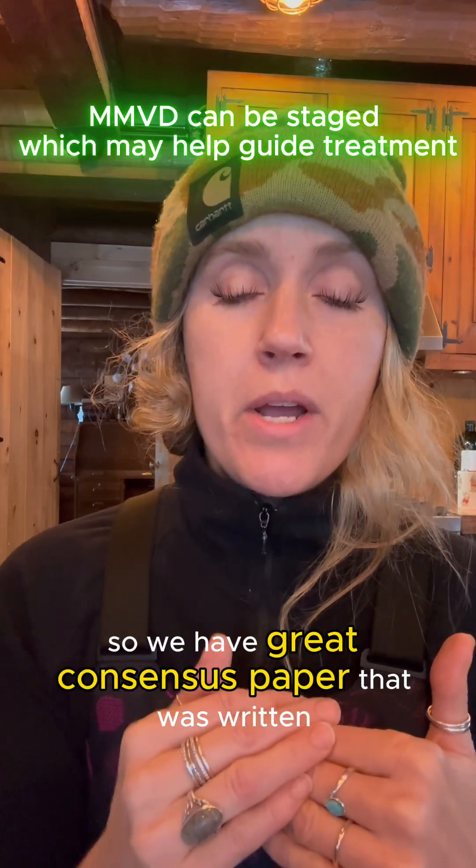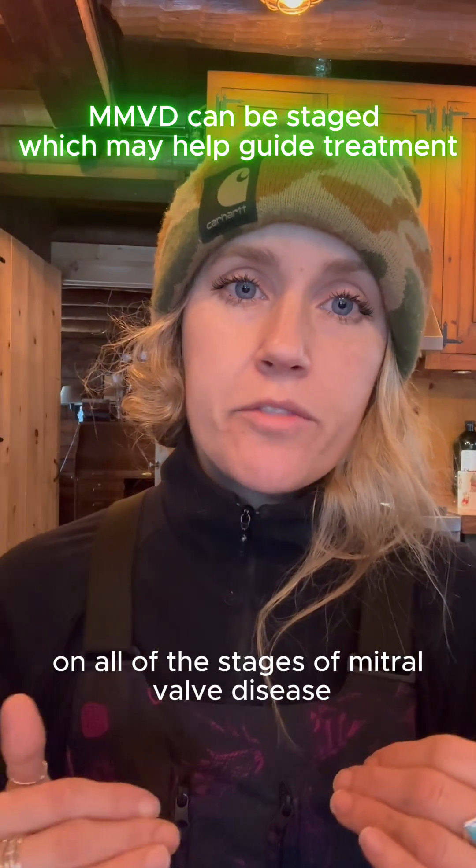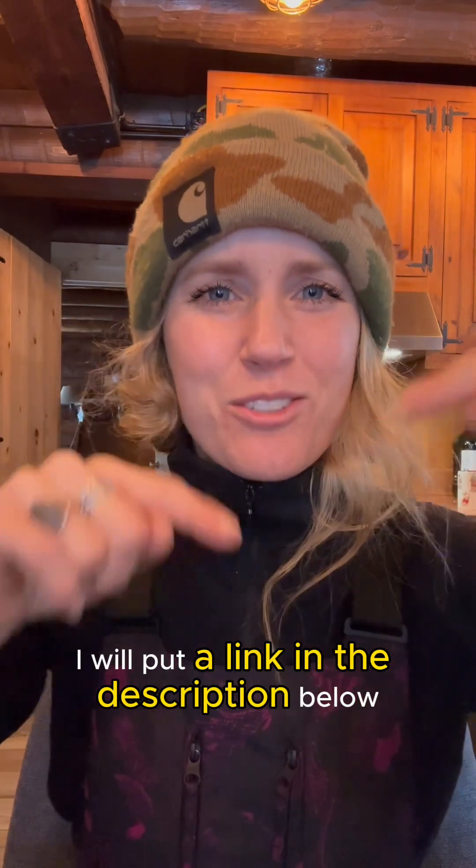The echocardiogram will also stage the mitral valve disease. There is a great consensus paper written on all the stages of mitral valve disease — I will put a link in the description below and you can check that out if you want.